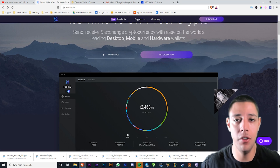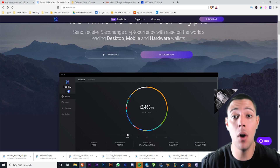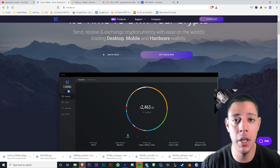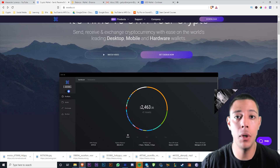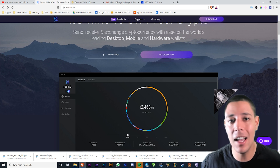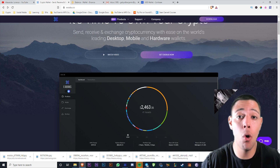Cryptocurrency exchanges are vulnerable to attacks — hacks like Mt. Gox, where people lost their money keeping it on a centralized exchange. We all know that the blockchain technology within the coin is not hackable. So the best way to store your cryptocurrency is on a cold storage wallet.